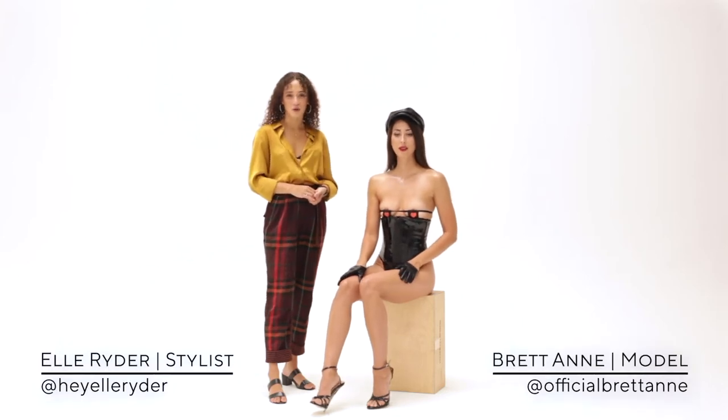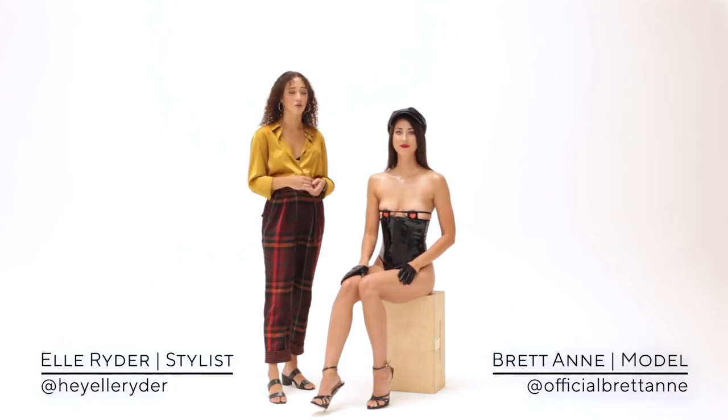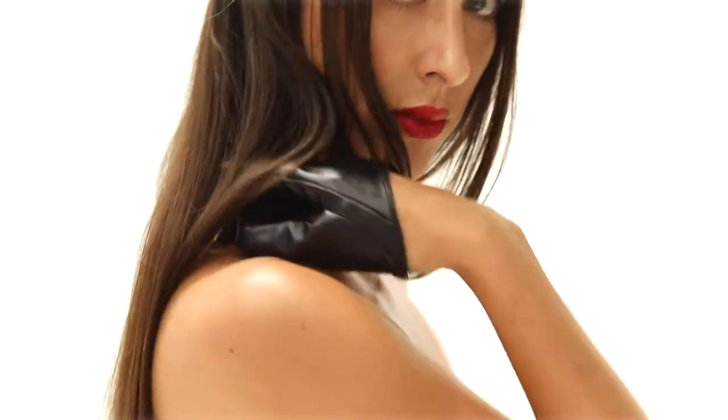Hi there, I'm Elle Ryder, professional wardrobe stylist, and we have the incredible model Brett Ann here today to display our — we'll say — edgy, dark, alluring boudoir outfit set.